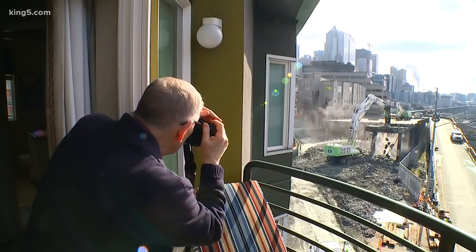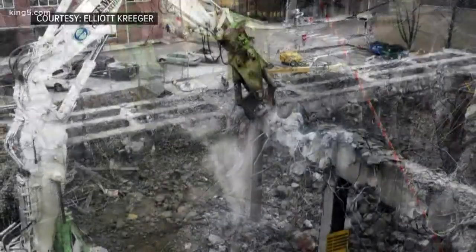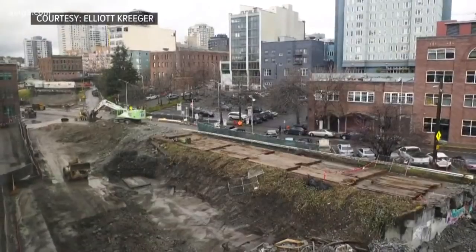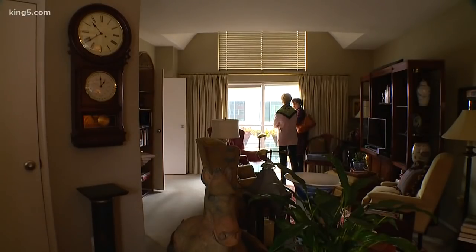The thick double-deck structure carried cars, trucks, and buses for 65 years. Elliot Krieger has been documenting the progress — he won't miss it. His photos are some of the last images anyone will see of the old viaduct as it crumbles and is trucked away to fill the defunct Battery Street Tunnel. You really get just enamored by what goes on.